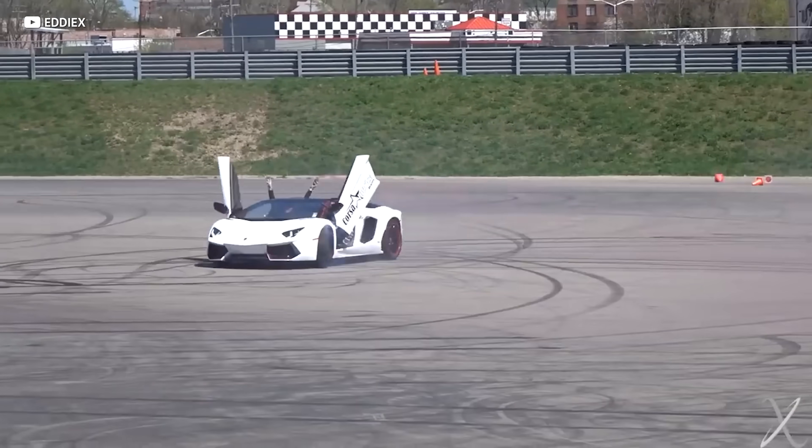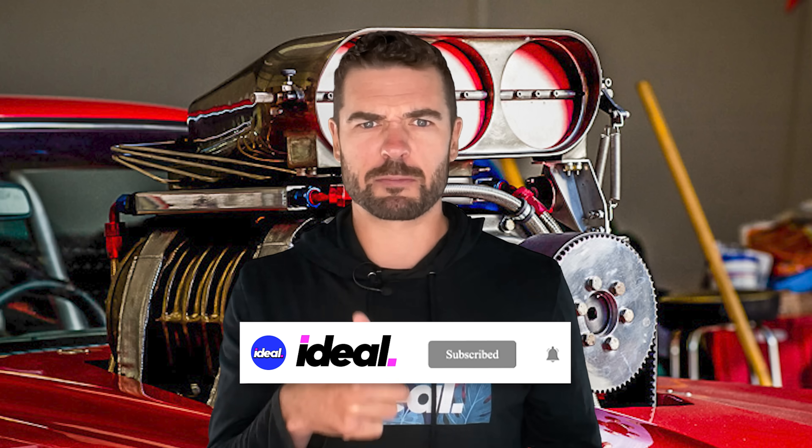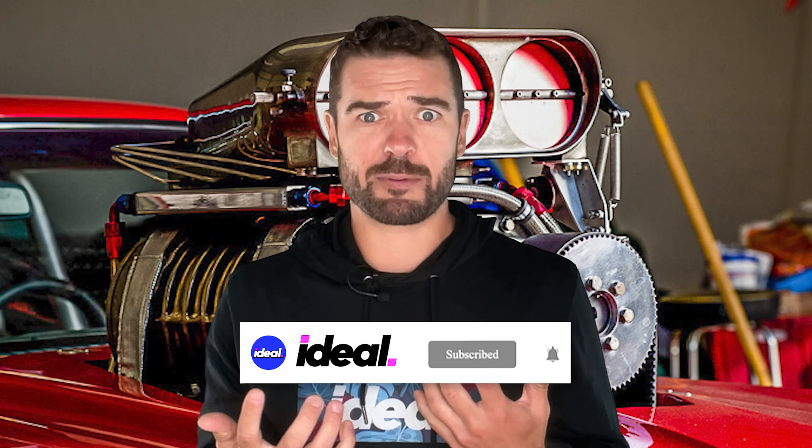I'm your friend Brad Danger, and we want you to go do donuts on the skid pad after you like, comment, subscribe in one of these awesome, inexpensive powerhouses. So buckle up and let's go.